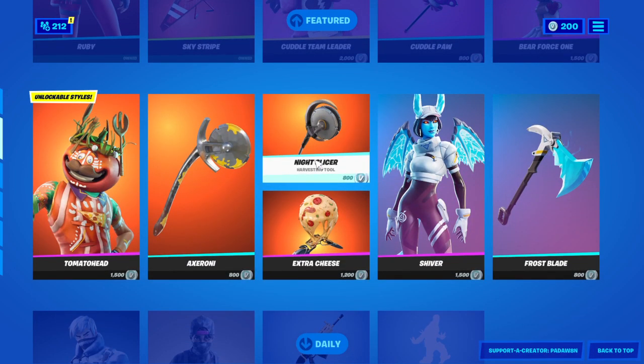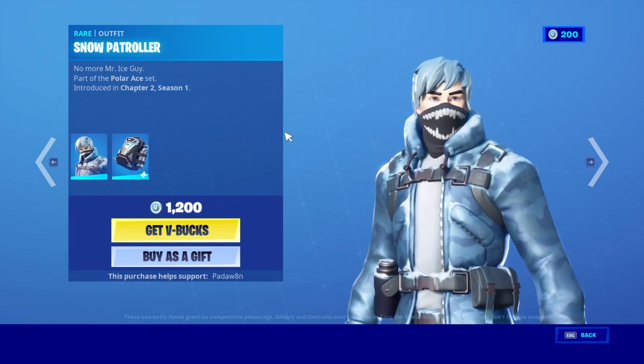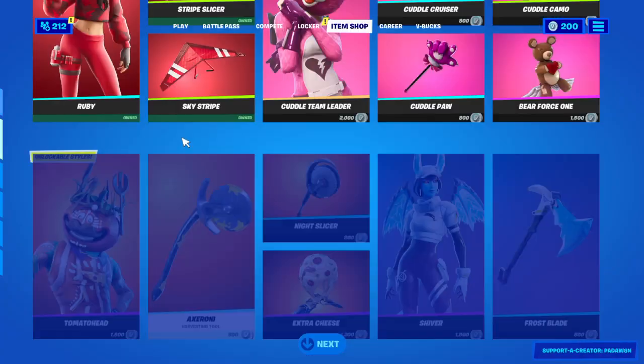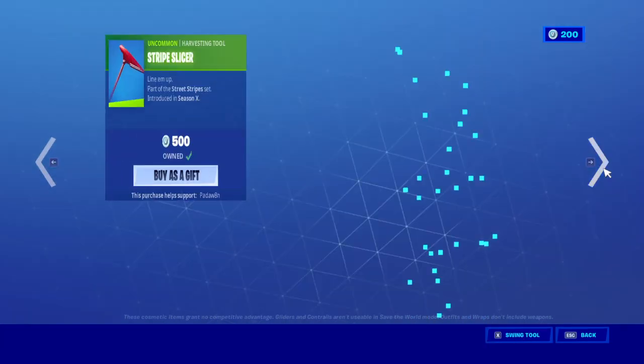There we go! Ruby's back! Ooh, Snow Patroller. I've never seen this before. This isn't new, but... alright, anyways, we have the Ruby skin. I feel like this was just out the other day. Maybe not, though.